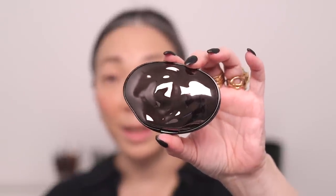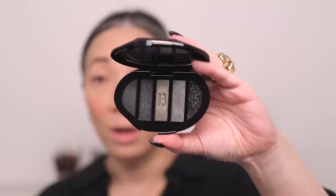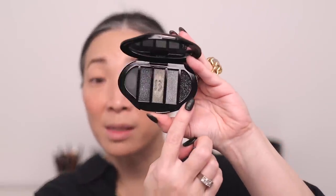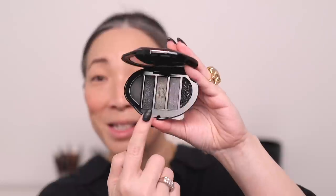Let's move on to the Byredo eyeshadow. It does come in its own little canvas pouch, and this has a different lid — usually the lids for the Byredo quints are gold, but this one is a gorgeous gunmetal. Here are the five shades: Gothic, Wrath, Mystères, Éternité, and Whisper. Whisper is a pressed glitter shade, and I'm going to stay away from that because it's just not my jam and it's so messy — a real commitment. You have to be okay with having glitter all over your face for a couple of days no matter how many times you wash it.